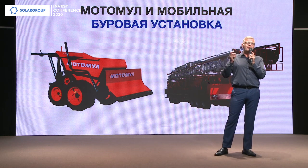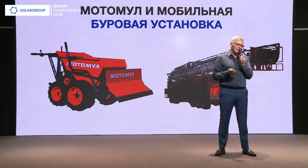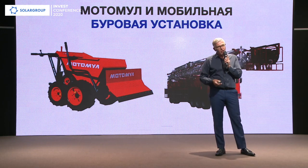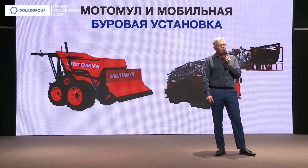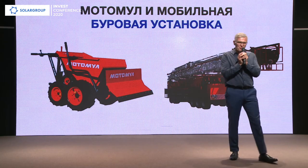I congratulate Solar Group on finding this project and on being able to launch it with Dmitry Dinov. Taking this opportunity, I would like to send a huge thank you to Dmitry Dinov for this technology, and to Viktor Aristov for the first mass-produced motors that we are currently using. Thank you, dear friends. Thank you very much.